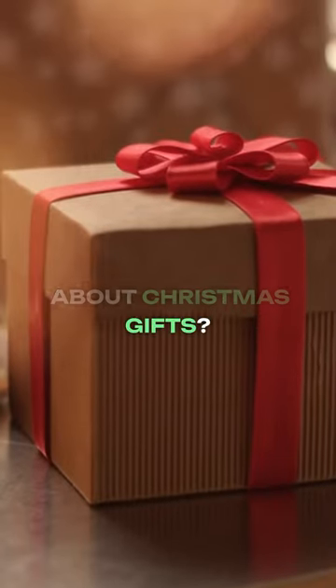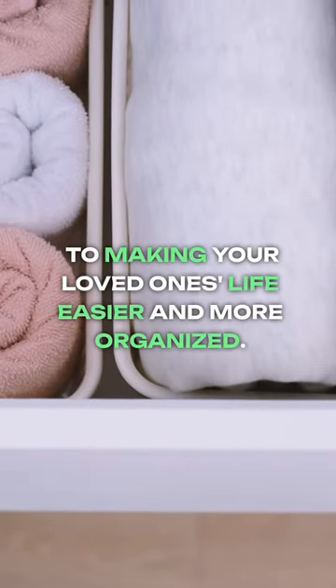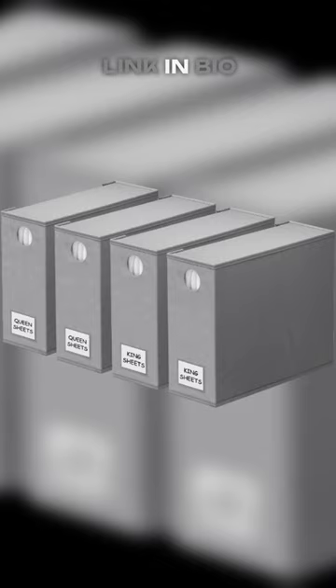Already thinking about Christmas gifts? The SpaceAid bedsheet organizers are the key to making your loved one's life easier and more organized. Elevate your home with SpaceAid, where organization meets elegance. Link in bio.